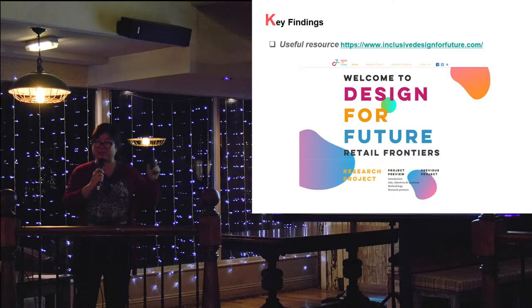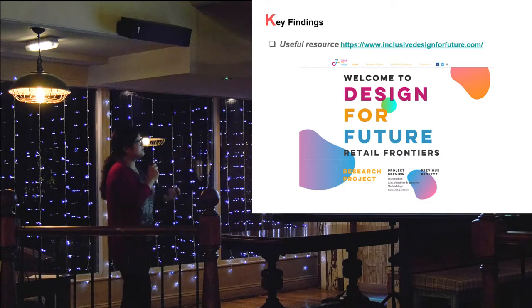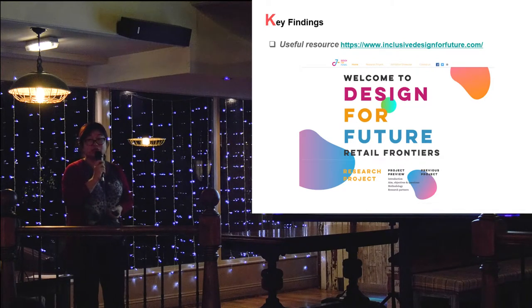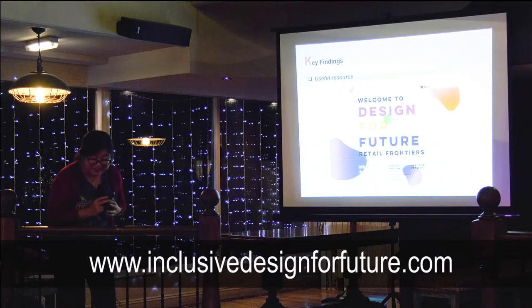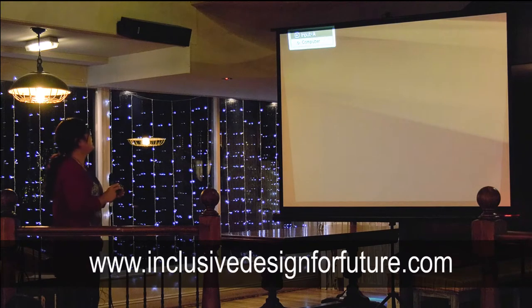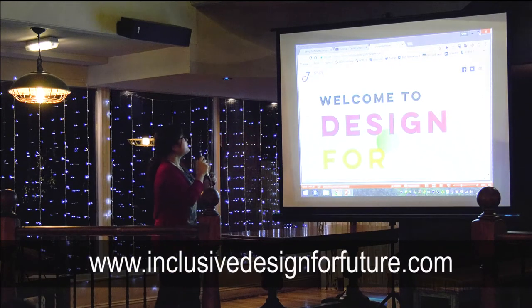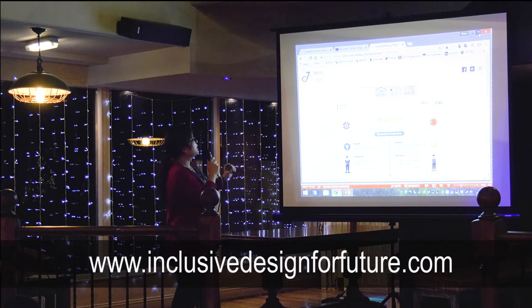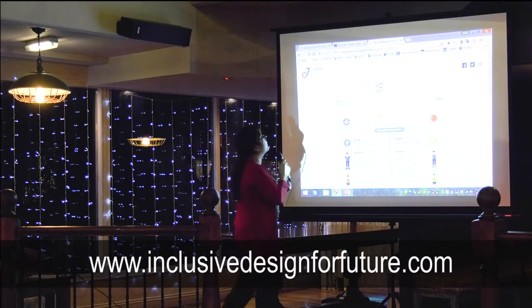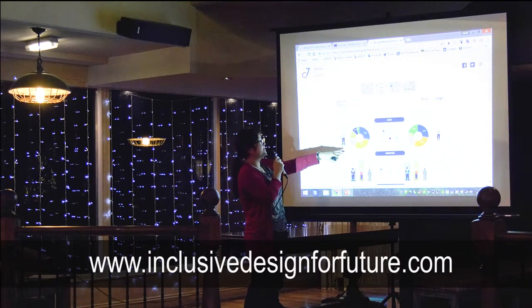Because we don't have much time tonight, I want to quickly show you some of the key findings from our project website. This website is from one of our previous exhibitions, which was part of the London Design Festival 2017. The exhibition finished at the end of September. If we go to the exhibition showcase and then to methodology and key findings - here are some results from our questionnaire. From the UK we have 237 responses, and from China we have 303 responses.